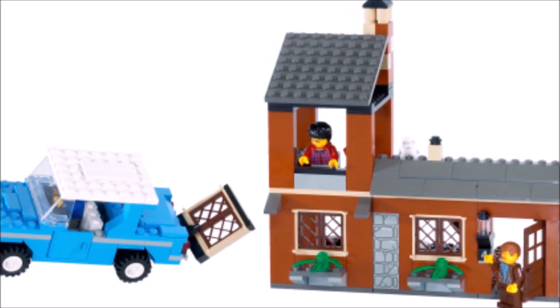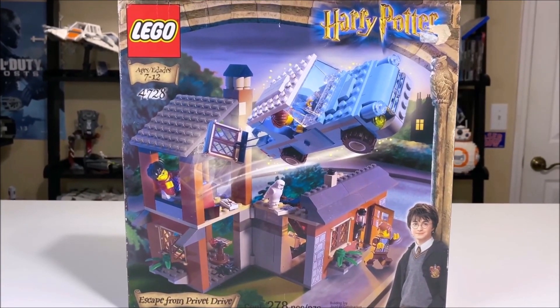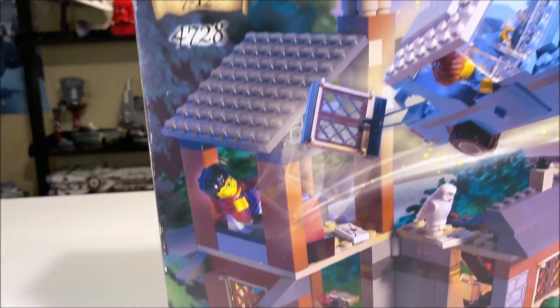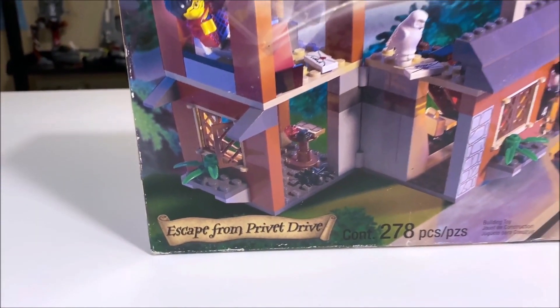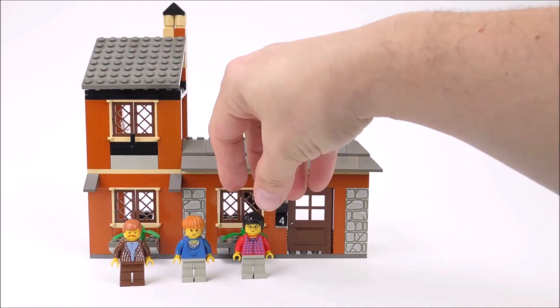At number five we have set number 4728, Escape from Privet Drive. This set was released back in 2002 and came with 278 pieces and three minifigures for a retail price of £25 or $30. I've put this set at number five due to it looking just nothing like 4 Privet Drive.